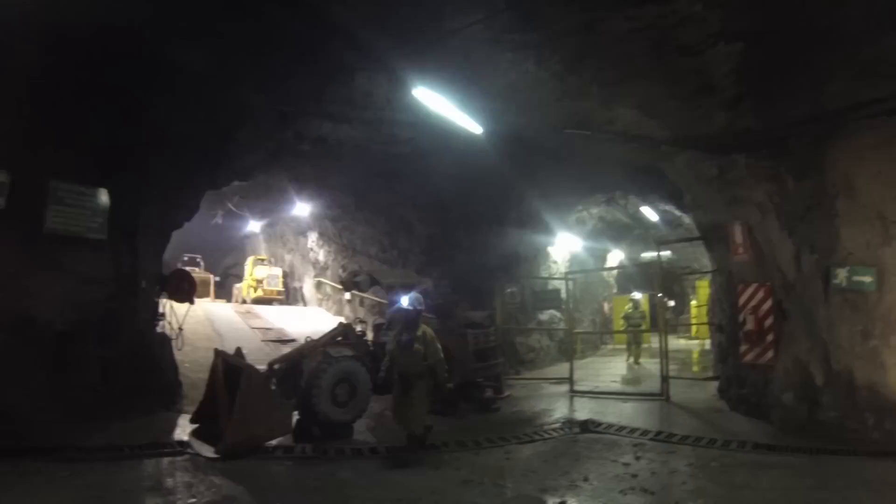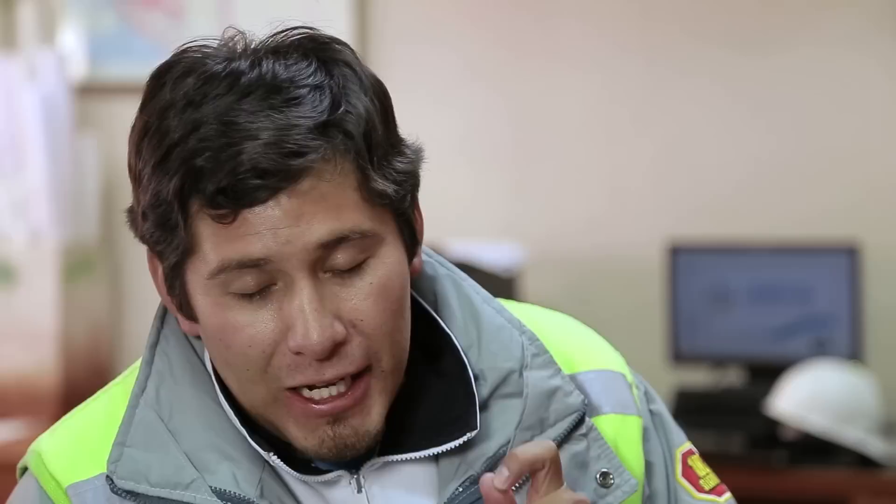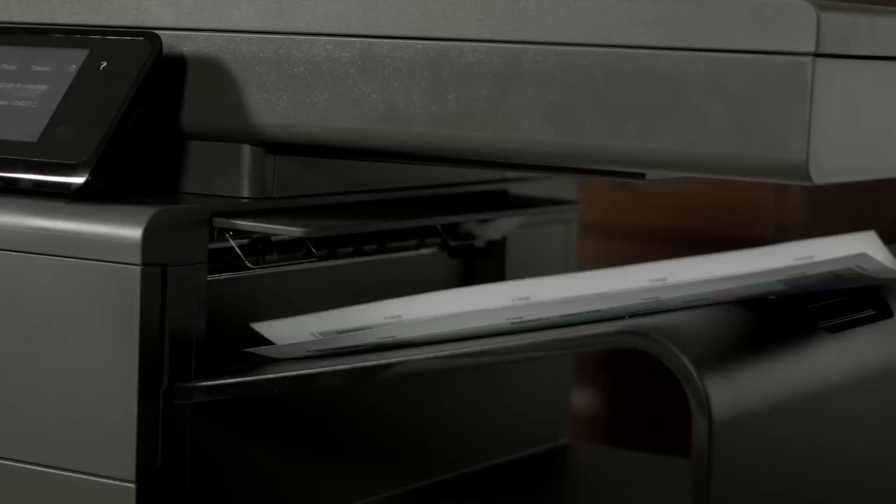The OfficeJet Pro X allows us to print documents and has a quick drying time. The color prints are water-resistant and are produced very quickly. I want to emphasize that the color from the ink impregnated on the paper shows a quality which we recommend — it's the professional quality we're looking for in the printer.